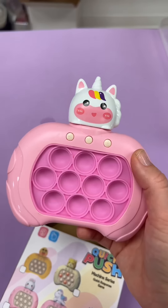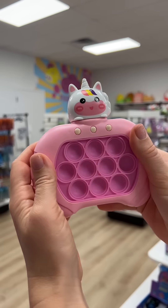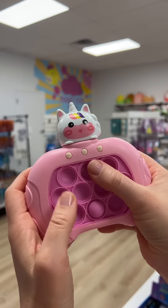They got this pop-it game — I did open it up to make sure that it was pink. Not only is it adorable, but it's also so much fun to play. Now I'm adding a stretchy unicorn — of course, I picked the pink one. And so far, this is what their basket looks like.